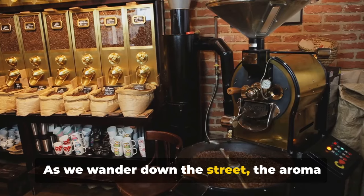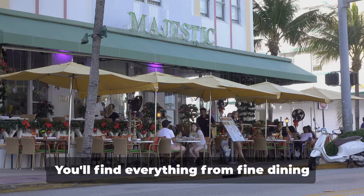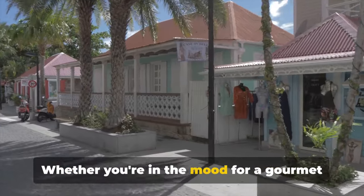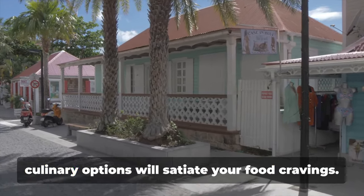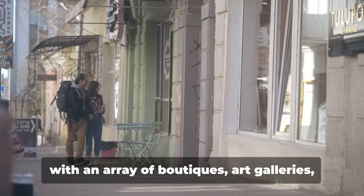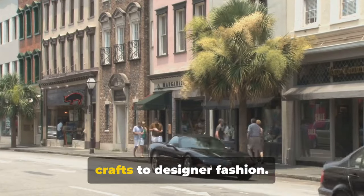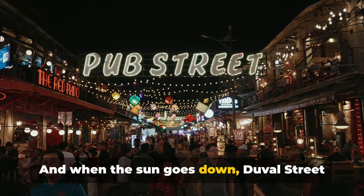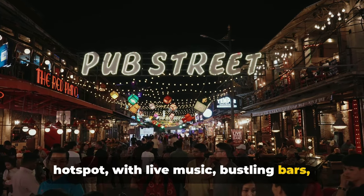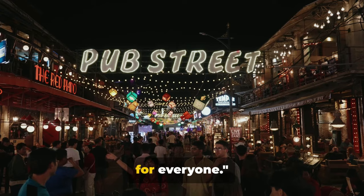As we wander down the street, the aroma of fresh seafood and Cuban coffee wafts from the myriad of restaurants and cafes. You'll find everything from fine dining establishments to quirky and unique eats. Whether you're in the mood for a gourmet meal or a quick bite, the abundant culinary options will satiate your food cravings. The shopping scene is equally diverse, with boutiques, art galleries and souvenir shops — everything from local crafts to designer fashion. And when the sun goes down, Duval Street transforms into an energetic nightlife hotspot, with live music, bustling bars and vibrant clubs. Whether you're a foodie, a shopaholic or a night owl, Duval Street has something for everyone.